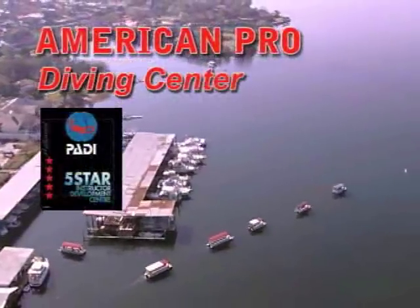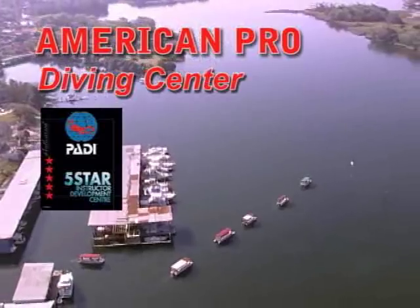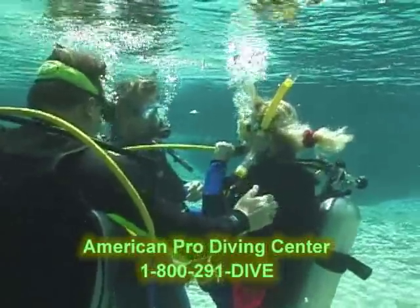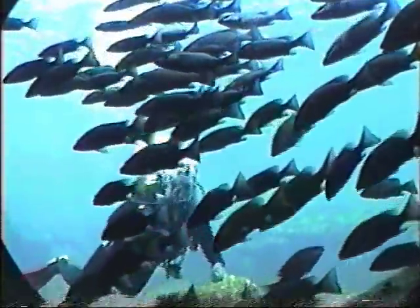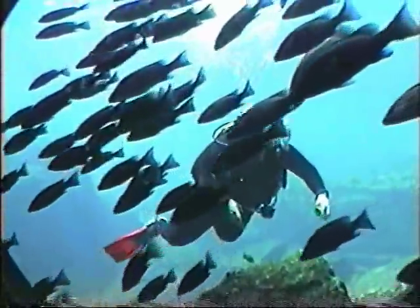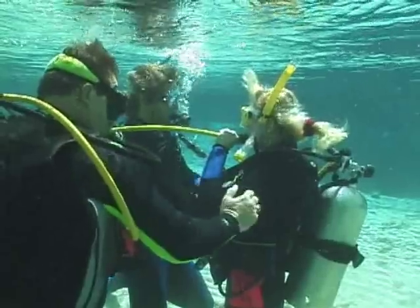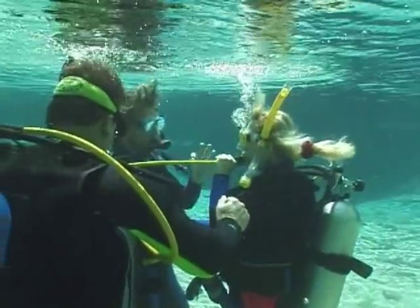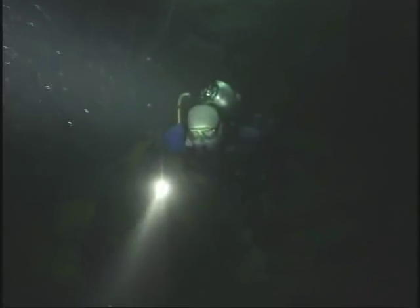American Pro Diving Center, a five-star PADI facility, has been training divers and guiding manatee tours since 1989. Our PADI five-star instructor development center offers a multitude of scuba classes for the beginner right through open water scuba instructor. Start out with a discover scuba experience, then take the open water class, which will allow you to dive just about anywhere in the world. The advanced scuba class is your next step, giving you more confidence and experience.